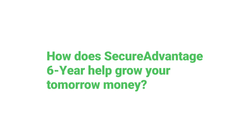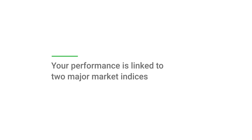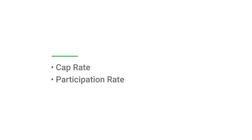Now that you know how Secure Advantage Six-Year can offer protection, let's take a look at the available growth opportunities. Growth potential comes in the form of six-year annual sum index accounts, which offer a greater opportunity for growth than some FIAs. The product also features six-year point-to-point index accounts and a fixed account. Your performance is linked to your choice of two major market indices — the S&P 500 index and Russell 2000 index — up to your index account's applicable crediting strategy, the cap rate or participation rate.